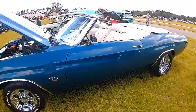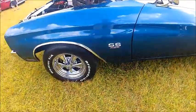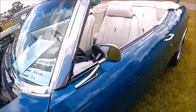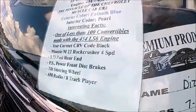This is a 1970 Chevy Chevelle SS 454. Beautiful blue color, white interior — my favorite. Updated wheels, and here's a list of the equipment. Very, very nice.